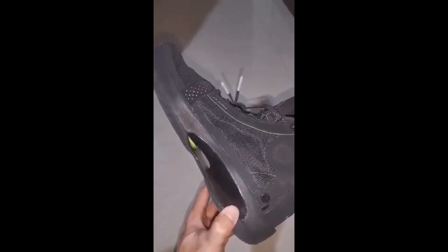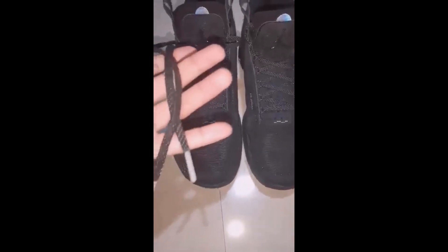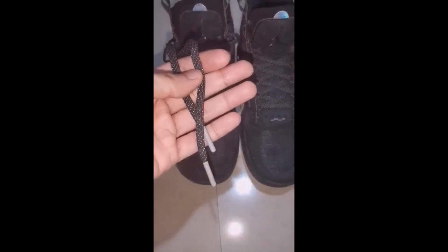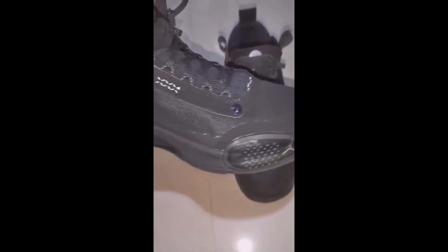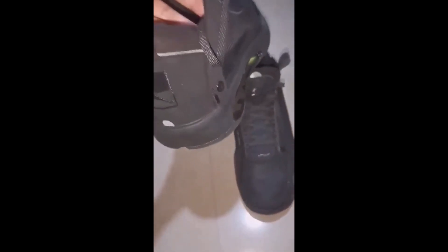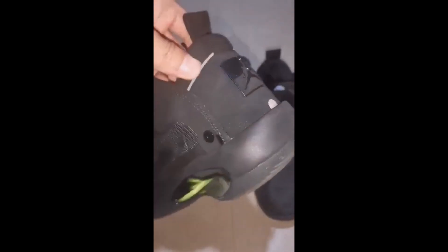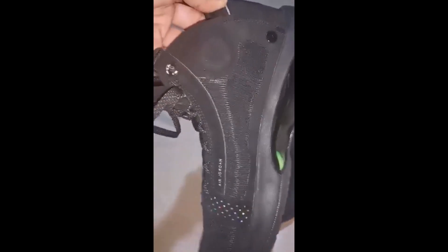In this pair, there are a lot of minor details to be aware of — like the shoelaces, the Jumpman logo close to the pinky toes, the Roman number 34, the Tunnel as they call it, the Jumpman logo on the front, and then the Air Jordan branding on the other side.